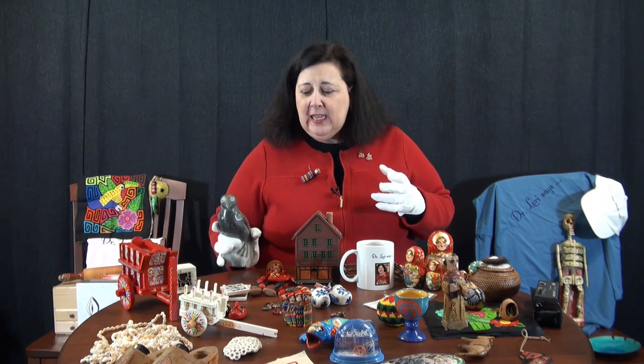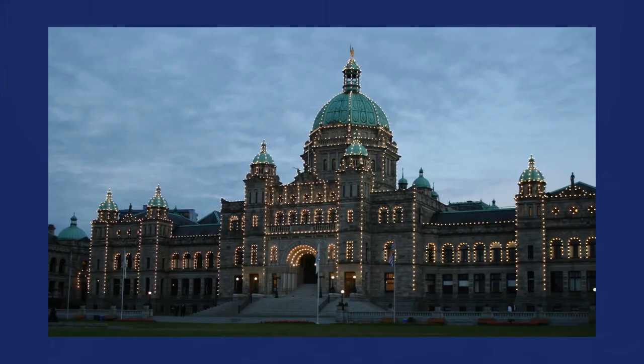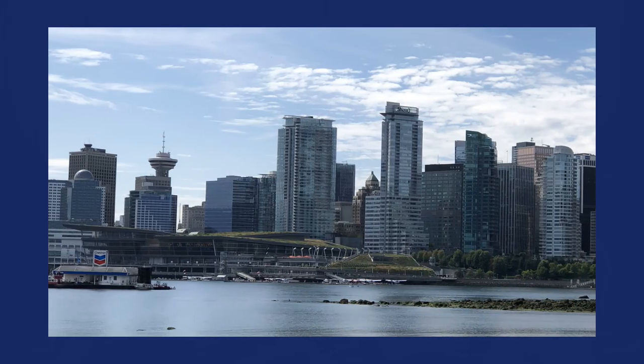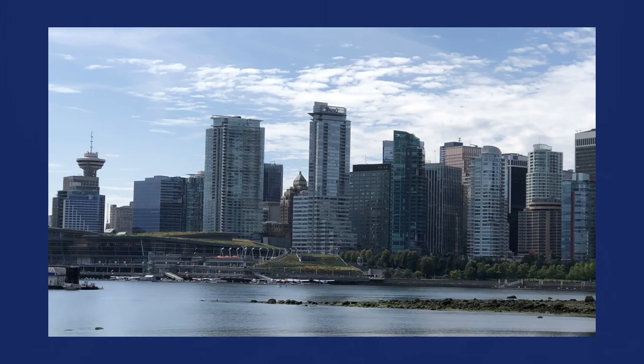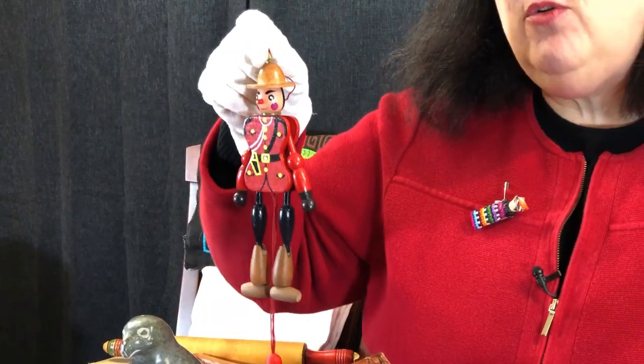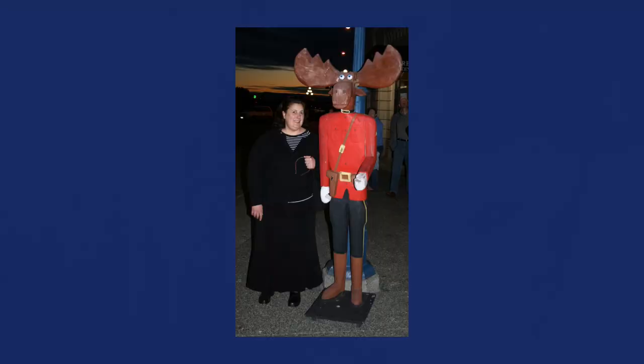Heading north to places like Canada - Canada is very well known in places like Victoria, Vancouver, and that area of British Columbia. You might find some of the most popular pieces like the Canadian Mounted Police - they look like this. Moose are big there too, so you're going to see a lot of this kind of image.